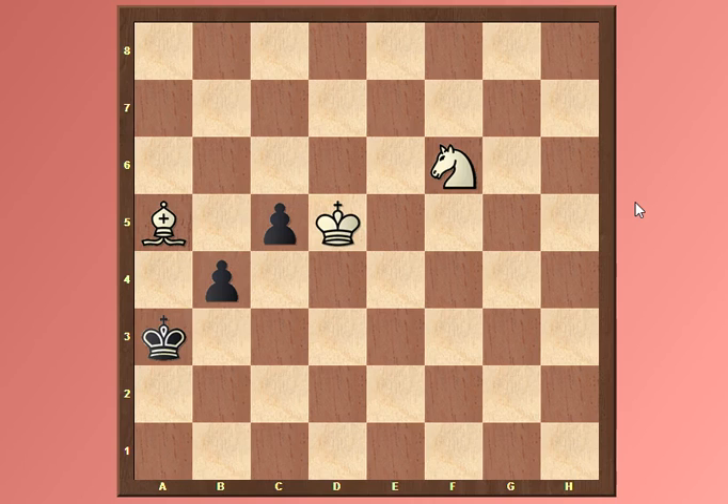Here's the first position, and this is the study by Reti, which he composed in 1922. These pawns are coming in this direction, so it is white to move and win.